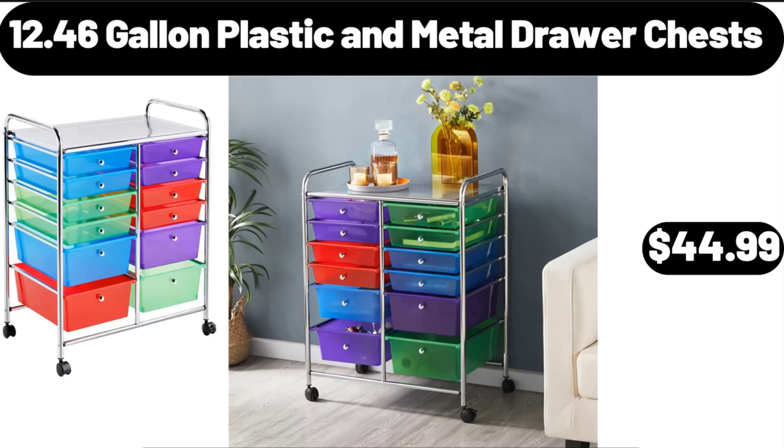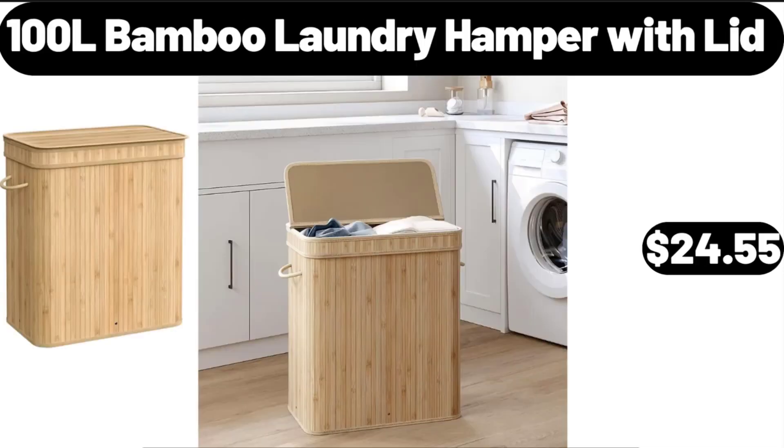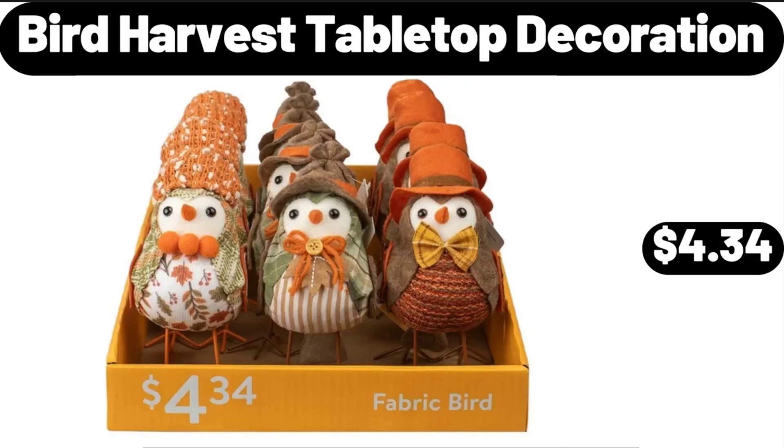12.46-Gallon Plastic and Metal Drawer Chests, $44.99. Hamilton Beach Dual Breakfast Sandwich Maker, $31.99. 100-Litre Bamboo Laundry Hamper with Lid, $24.55.